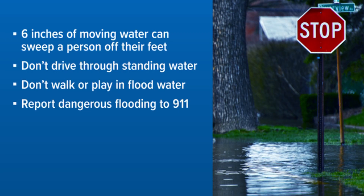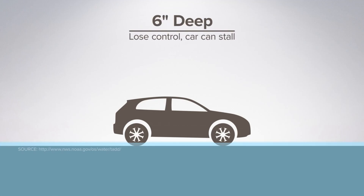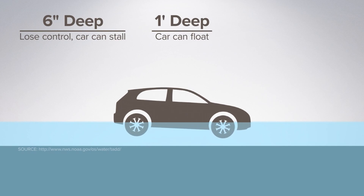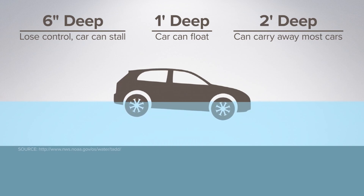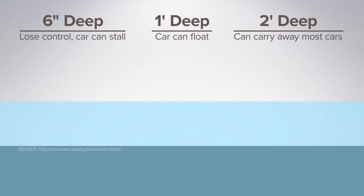When it comes to flooding, just six inches of water can sweep a person off their feet. Never drive through standing water. Don't walk or play in flood waters, and always report flooding. A reminder: if you are driving, you can lose control of your car with just six inches of water. Your vehicle can also stall and float in one foot of water, and two feet of water can sweep your car away. Plus, you never know the condition of the road under the water. TDOT crews are back.